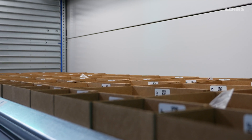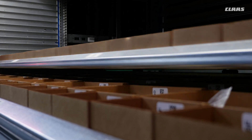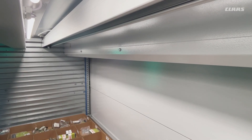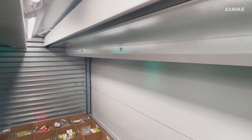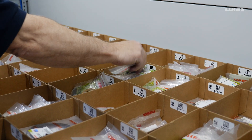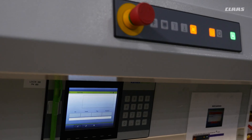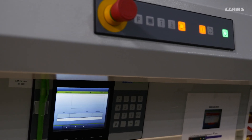It allowed us to do a lot of condensing of our space and allowed us to have better picking efficiency because the operator, instead of having to cover large distances, can now basically stand in one place. The machines will deliver the parts to the operator. They go pick them and then, when putting away that part, it brings them another part. So it really helps the efficiency and helps get parts out faster.